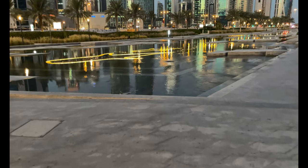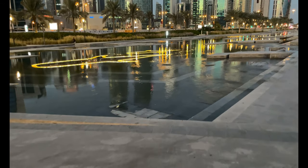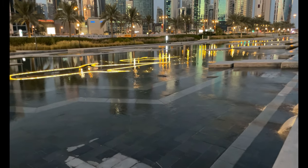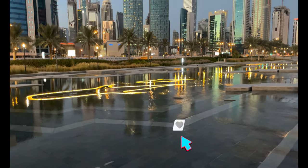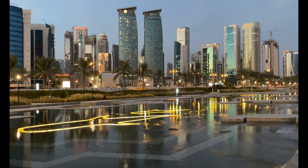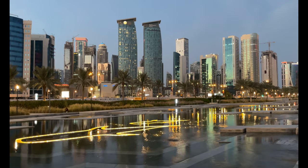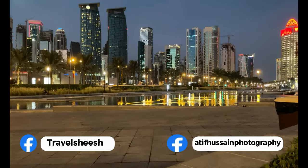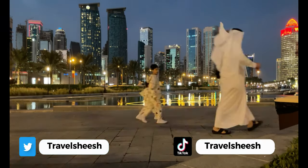This concludes our 20 unique and beautiful architectures from Qatar. Hope you enjoyed watching them — do let us know in the comments which one is your favourite. Don't forget to like, share, and subscribe to our channel Travel Sheesh for more travel content. You can follow us on Instagram, Facebook, TikTok, and Twitter — our handles are available in the video.